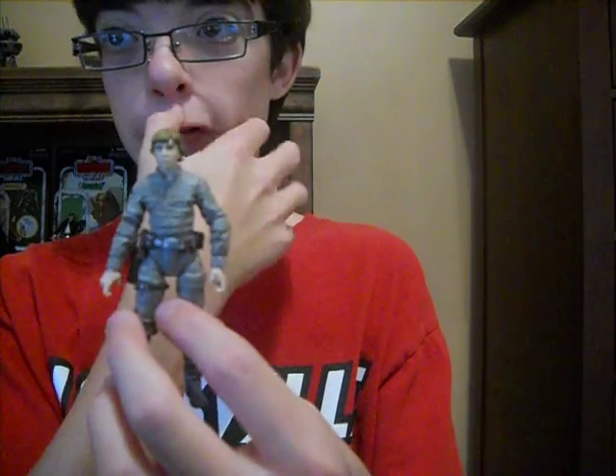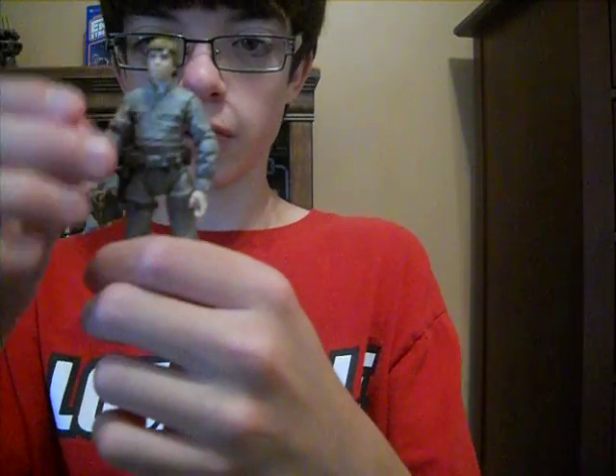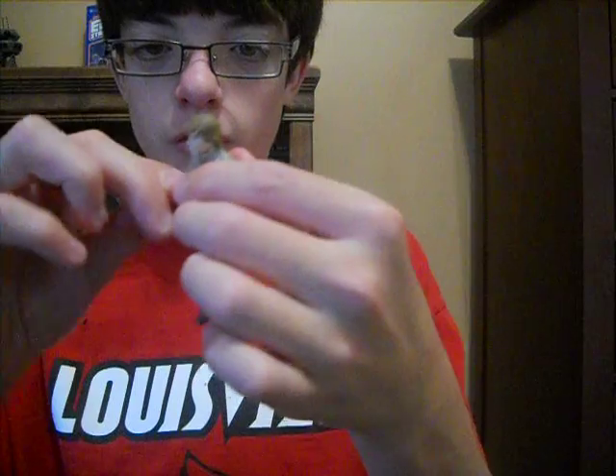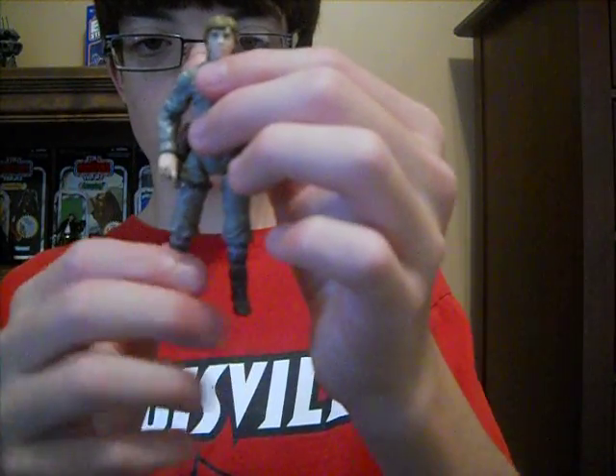You're going to hear some beeping in the background — that's my mom working with her camera. She's still working with her laptop and she's got Facebook, so I'm trying to help her out with that.